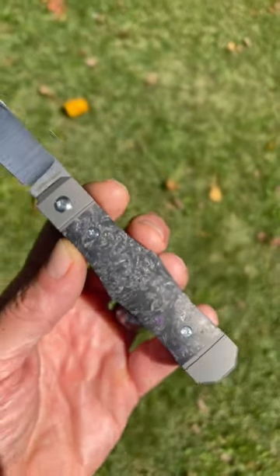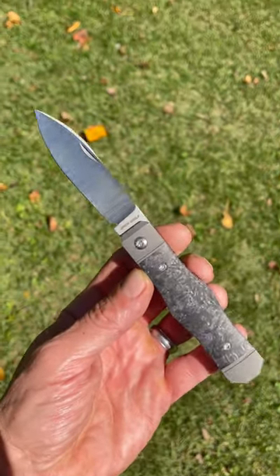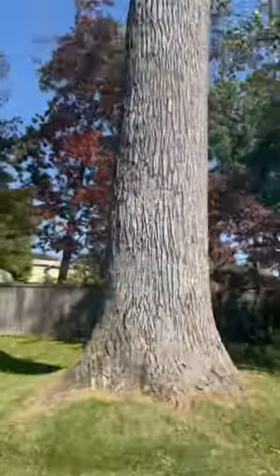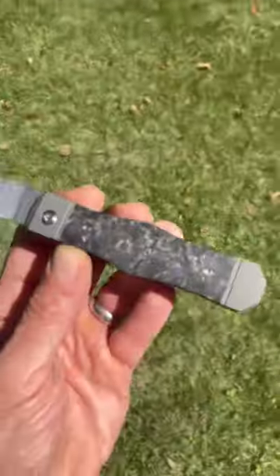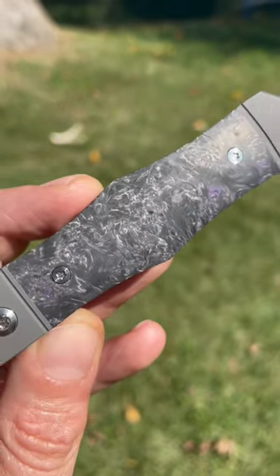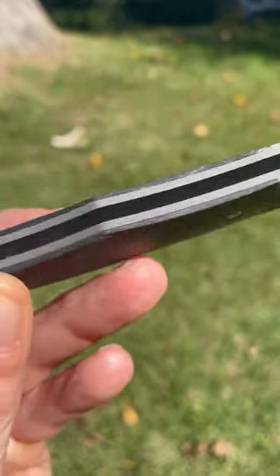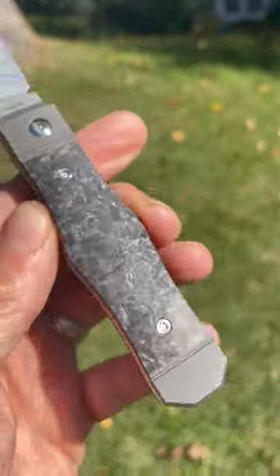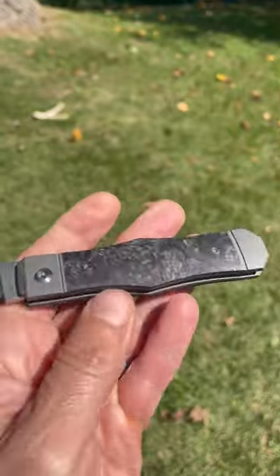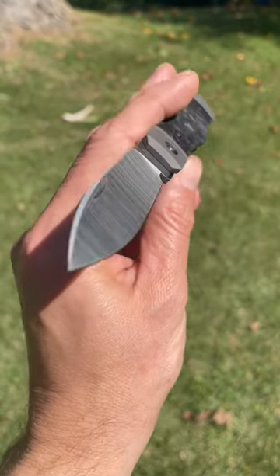This is my Jack Wolf Knives Vampire Jack, and it's such a beautiful day under a big tree, so nice and sunny. I figured I'd bring this out and show off this beautiful carbon fiber. You can see hints of purple dancing throughout. How'd you like that? Dancing. You see what I did with the language?